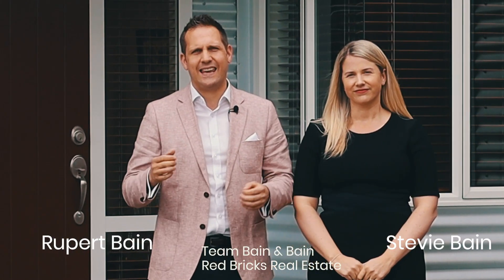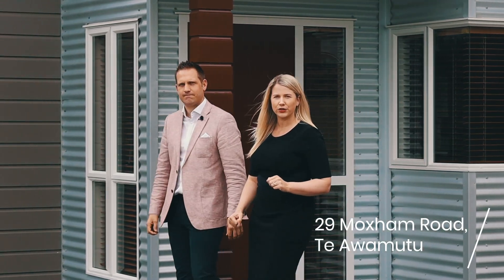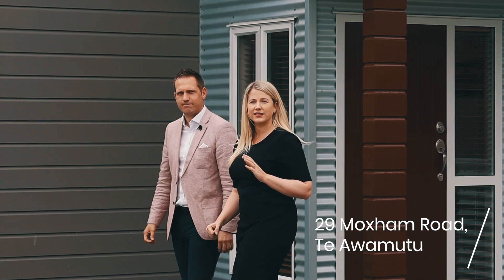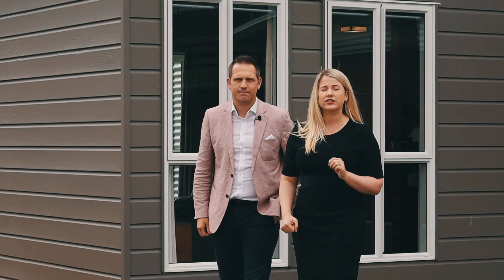Hello, Rupert and Stevie Bain here from Red Bricks Real Estate here in the Waikato. Welcome to 29 Moxham Road in Tiawamutu. It's easy to fall in love with this stunning property located on a section of just under 3,000 square meters, situated just a five-minute drive to Tiawamutu Township. Come on, let's take a closer look.